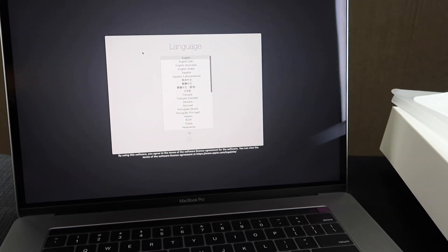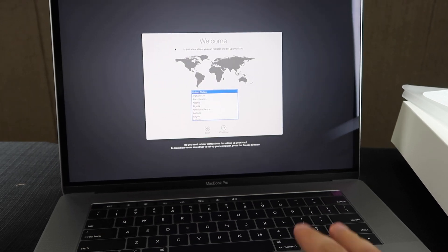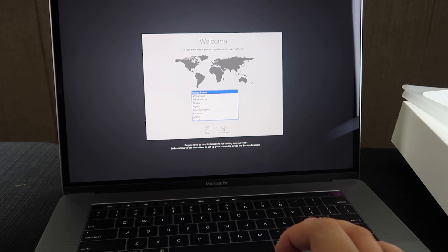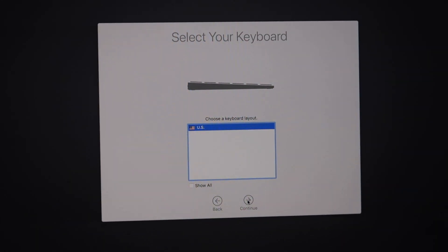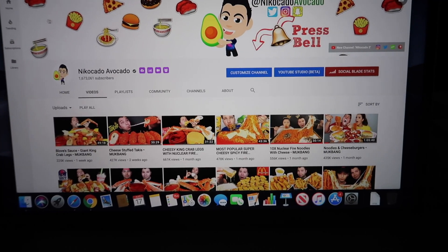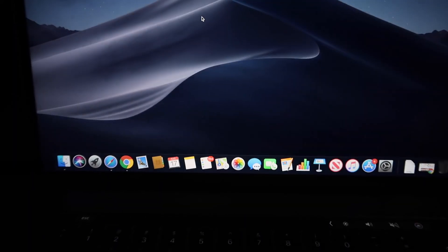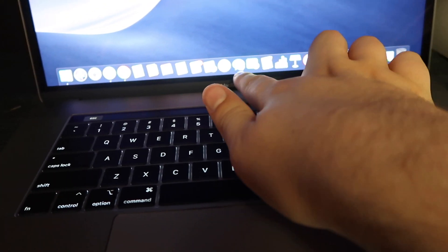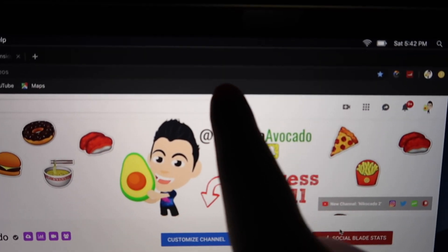This is how you set up a MacBook. I want United States — continue. Selecting your keyboard — the US one. Here's my main channel, hopefully you can see it, it's a little dark. I decided to go with the black background — I've always used the white one before. So instead of white, the things are black. I think it's better for your eyes.